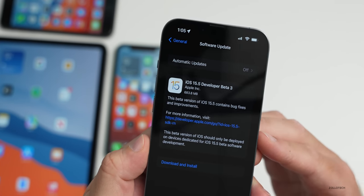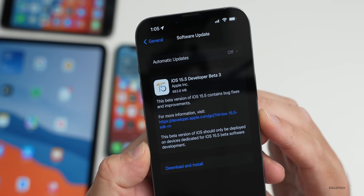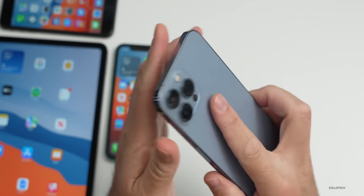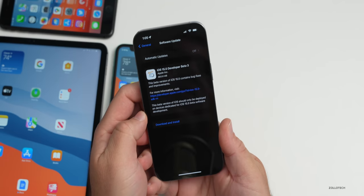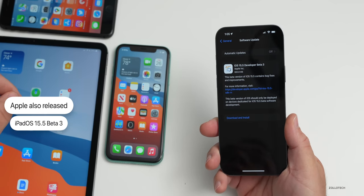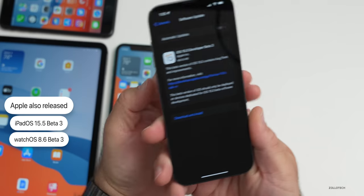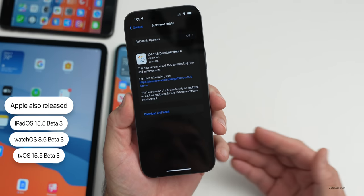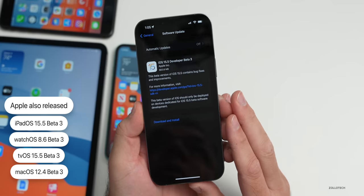The size of this update is 683.8 megabytes on my iPhone 13 Pro Max; it was between 500 to 600 megabytes on all the devices shown here. Along with this, Apple also released iPadOS 15.5 beta 3, watchOS 8.6 beta 3, tvOS 15.5 beta 3, and macOS 12.4 beta 3, along with a couple of other updates as well.